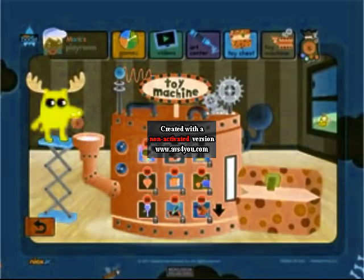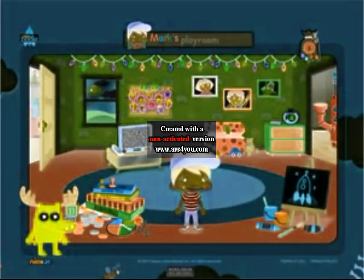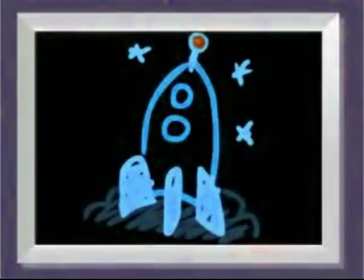Kids love the fact that as they play, they earn marbles to purchase virtual toys from their toy machine. And they enjoy having their very own room, where they can play with their virtual toys, display awards, and show off the art that they created.